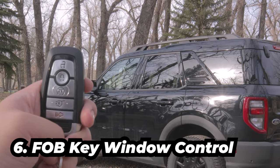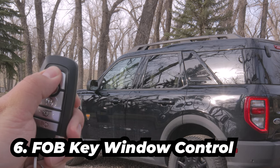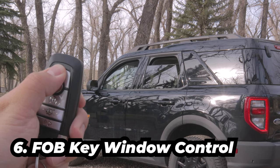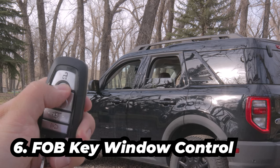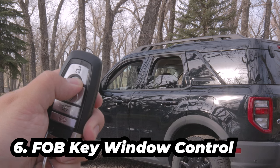These fob keys just got cooler with the window control feature. Double tap and hold the unlock button and it will roll down the windows. And if you double tap and hold the lock button, it will roll back up.